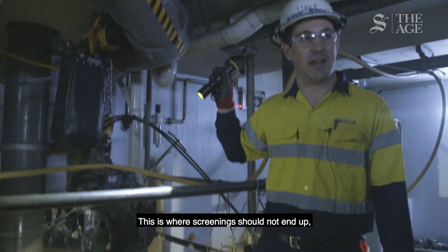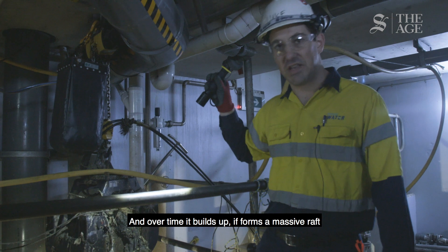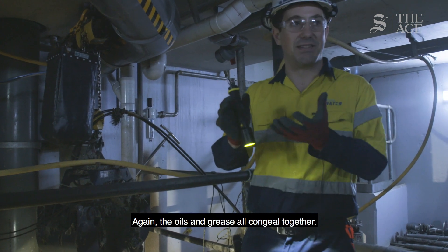This is where screenings should not end up. No matter what you do, they get through. Over time, it builds up and forms a massive graft, then bulges up inside the well. The oils and grease all combine together.